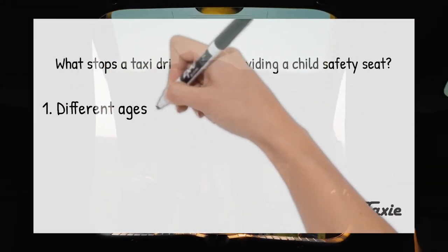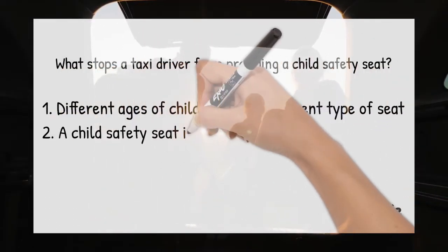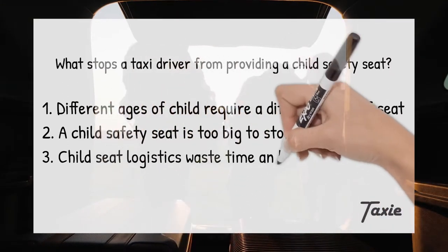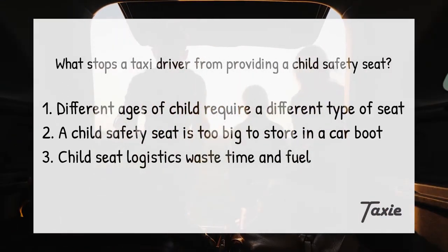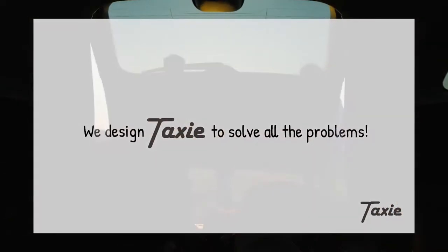What stops a taxi driver from providing a child safety seat? Different ages of child require a different type of seat. A child safety seat is too big to store in a car boot, and child seat logistics waste time and fuel. We designed Taxi to solve all these problems.